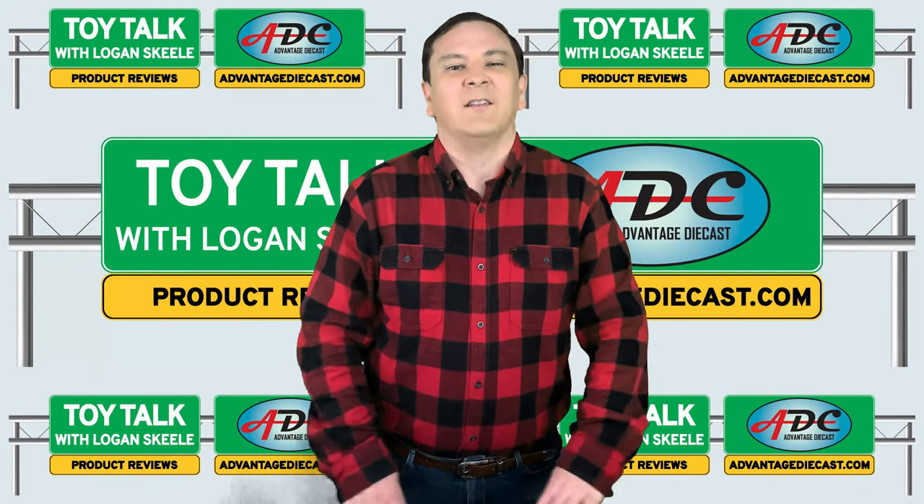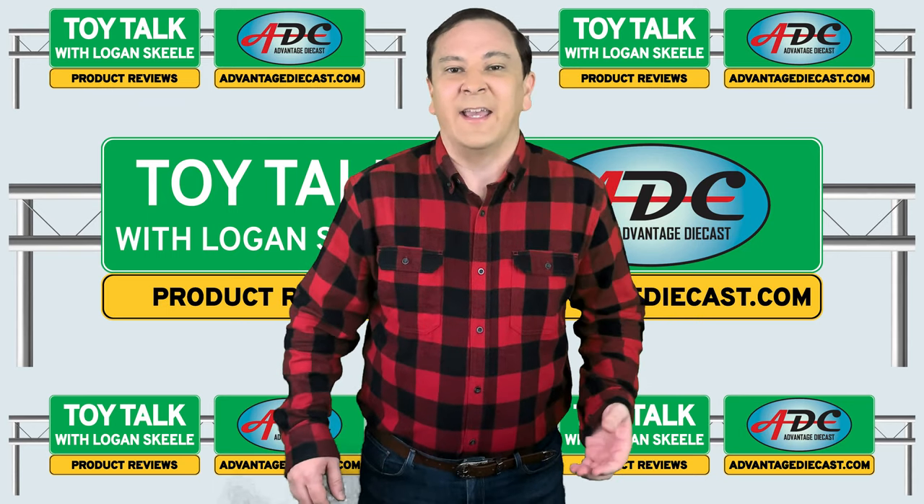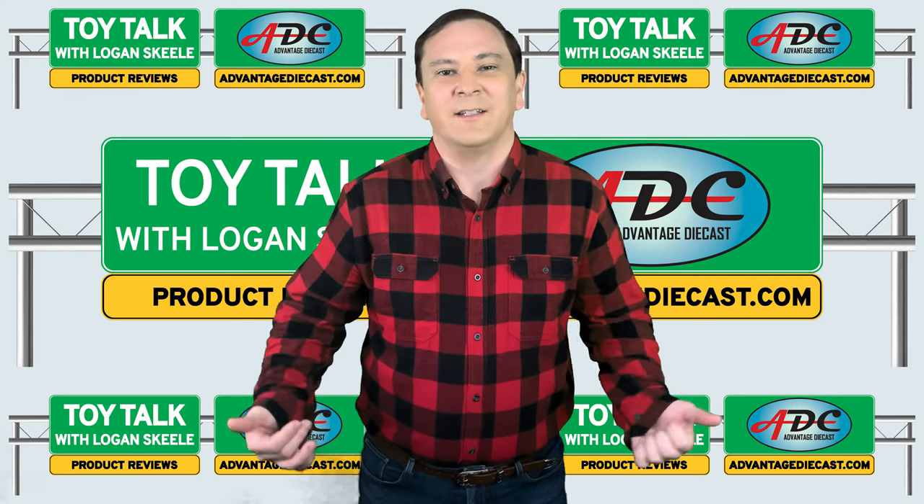Product reviews are what it's all about today, and I've got a review of the latest International Fleet Star by NEO Scale Models in 1/64th scale.